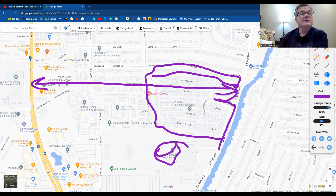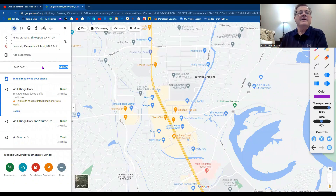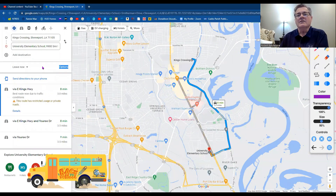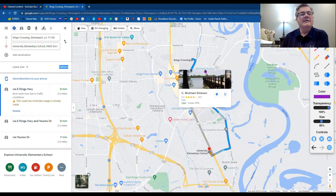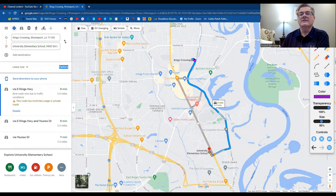Let's take a look at the schools. The elementary school for King's Crossing will be University Elementary School, unless the kids test and are in a magnet program, but the neighborhood school is University. It's just an eight-minute drive, about four miles from King's Crossing. They have us taking the backside of East King's Highway instead of going on to Highway 1 where all the traffic is. You can go this way around and back to the school — super convenient.